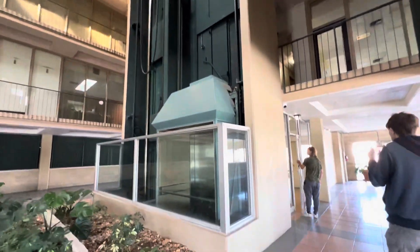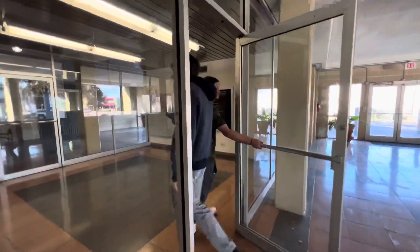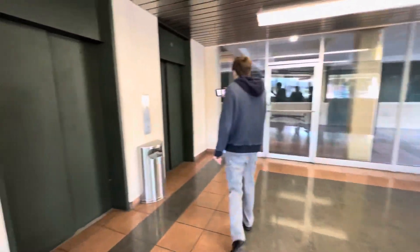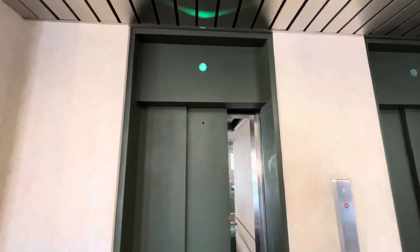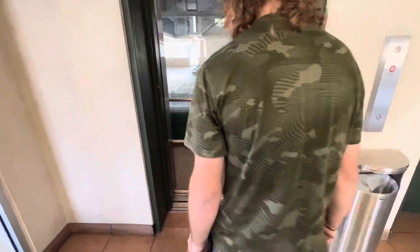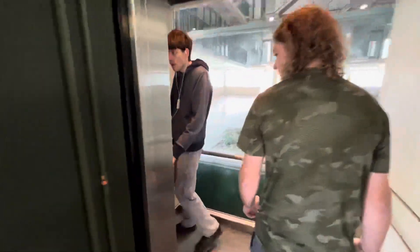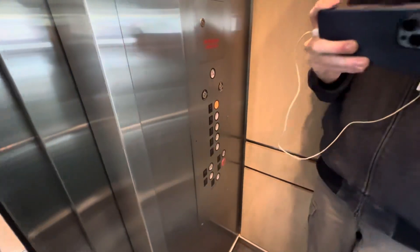We're here at an office building in San Antonio, Texas. Got some older elevators here. I think these are maintained by Automatic Mike. Re-level.